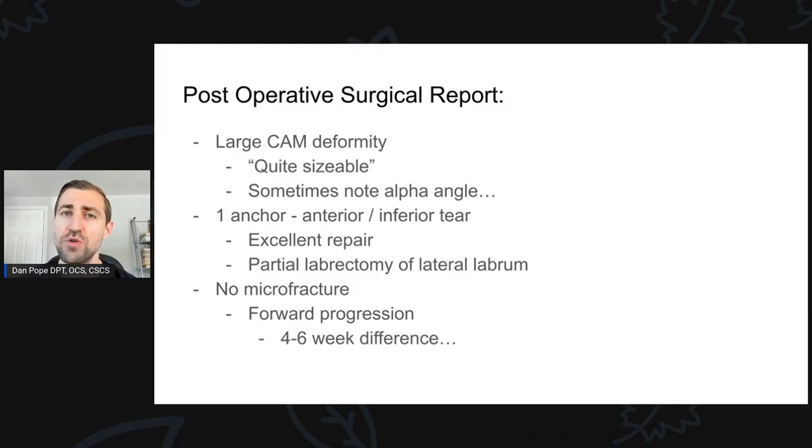I'm a big fan of getting the post-operative report for all your patients that just had surgery. You'd be really surprised sometimes that folks don't really know the type of surgery they've had, and they certainly aren't going to know the nuances that are going to be really important from a rehab perspective.